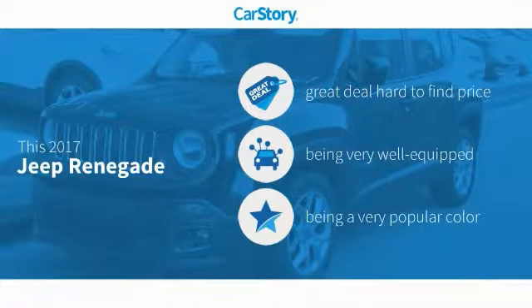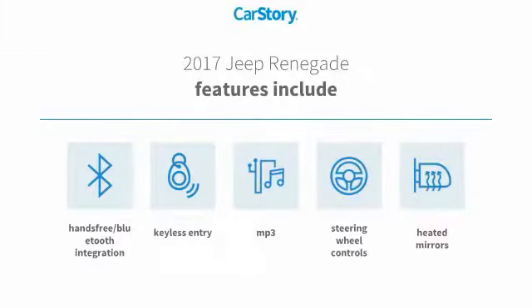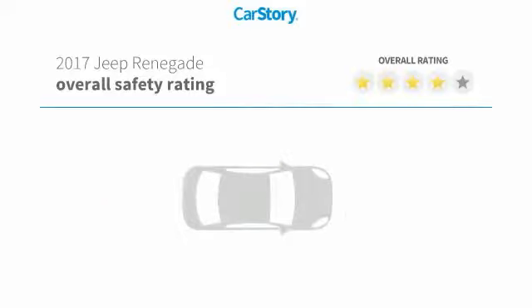Car Story research indicates this vehicle as being a great deal that is hard to find at this price. Loaded with features, including keyless entry, steering wheel controls, heated mirrors, MP3, and hands-free Bluetooth integration.